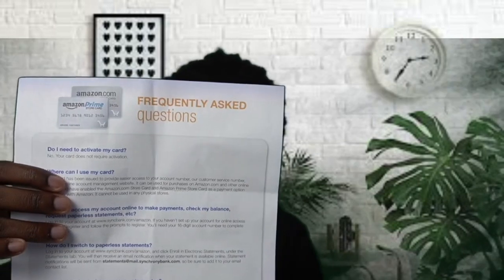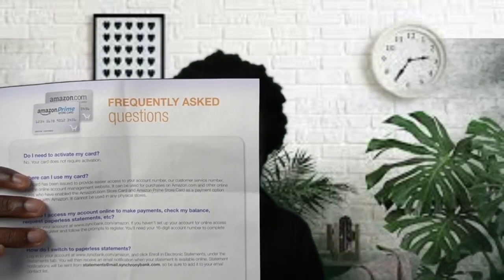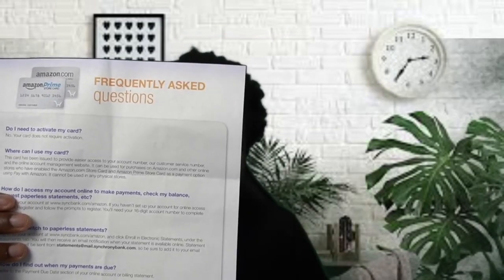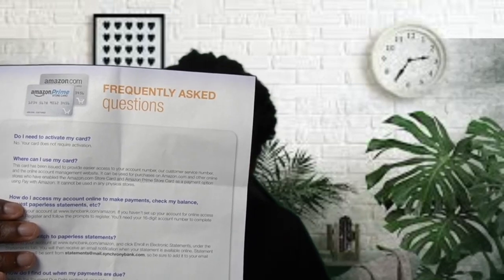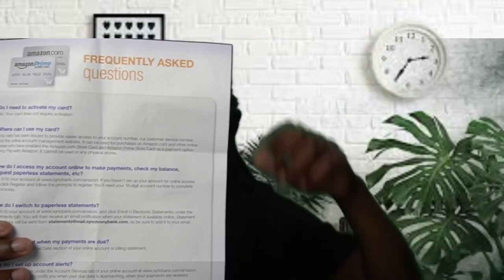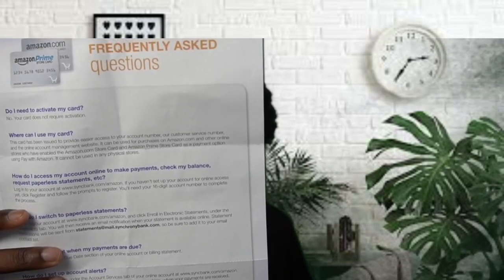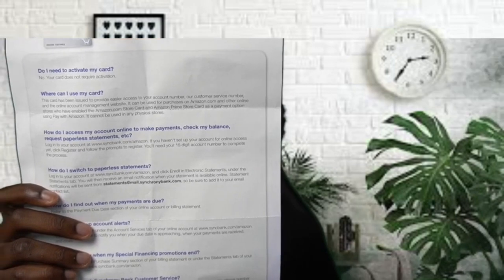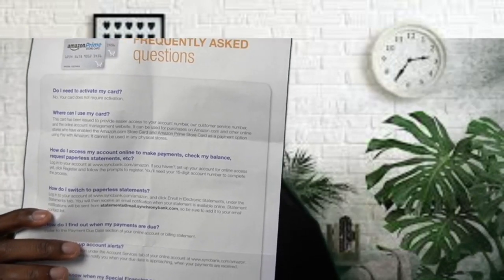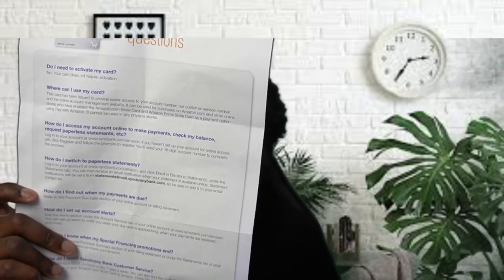They give you a frequently asked questions list when you get this card, which is really helpful. It tells you that you don't need to activate the card when you receive it — Synchrony actually activates it before they send it out, so you can start using it immediately. You can only use it online at Amazon, since it is a store card. For account access and statements, you go to syncbank.com/amazon. You can opt for paperless statements if you don't want paper mailed to your house.